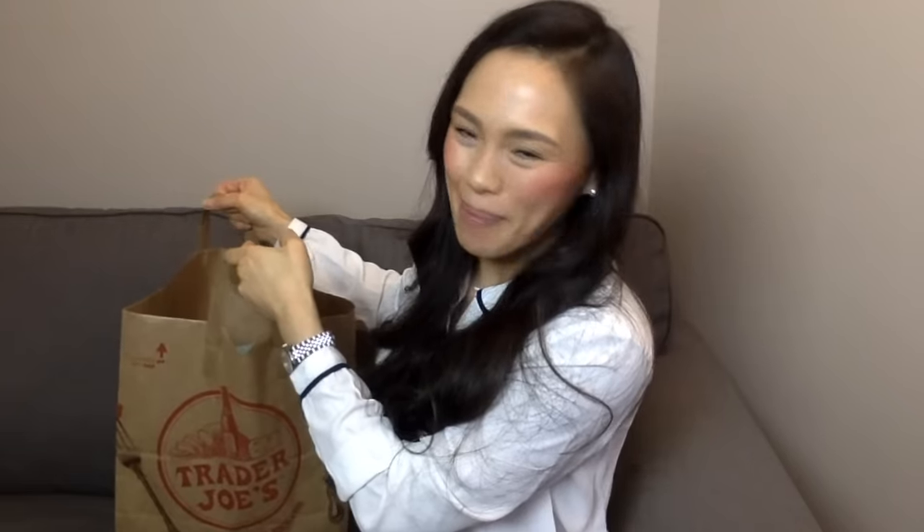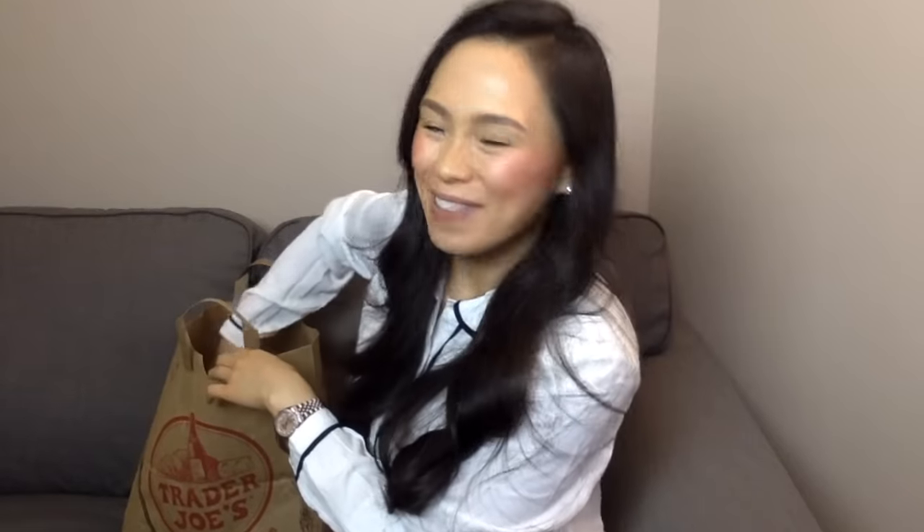Now we're down to the last bag. The first item I see is the plain vegan cream cheese — it's a dairy-free alternative to a cream cheese spread. I've tried the Daiya one and I absolutely loved it, so I picked up the Trader Joe's version. I'm sure it will be just as nice.